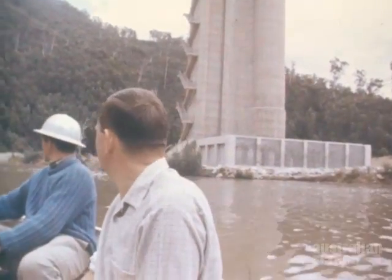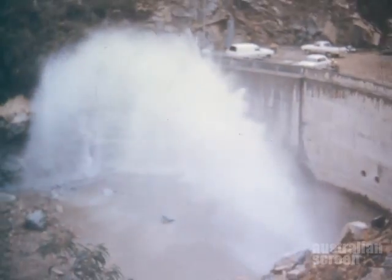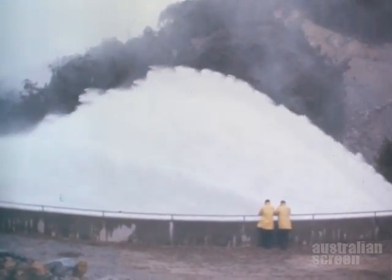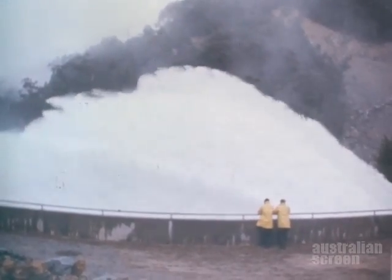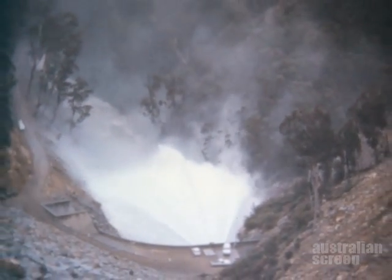In May 1967, the regulating valve at the foot of the dam was tested under normal operating conditions. Water discharged through this hollow jet valve represents lost power production through Murray 1 and Murray 2 power stations, and so this spectacular sight will rarely be seen in the Jihai Gorge. But it is a reminder of the huge power potential of the water stored behind Jihai Dam, a major component of the southern section of the Snowy Mountains scheme.